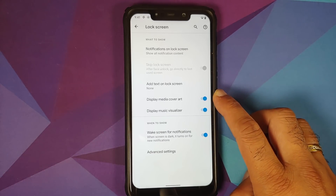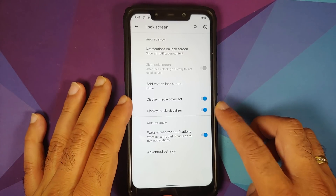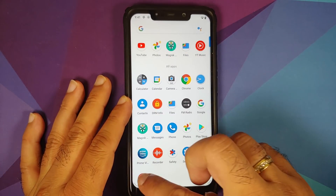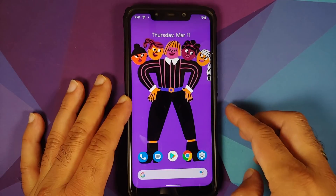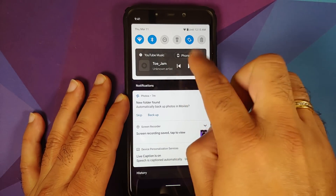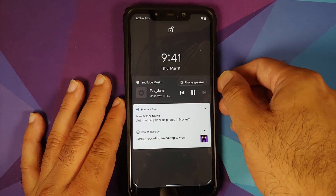Going to full screen, you can choose which apps run in full screen. In Lock Screen settings, you have toggles for media cover art, music visualizer, and waking the screen for new notifications. Let's open YouTube Music and play a piece of music to check the quick settings media control and lock screen visualizer.